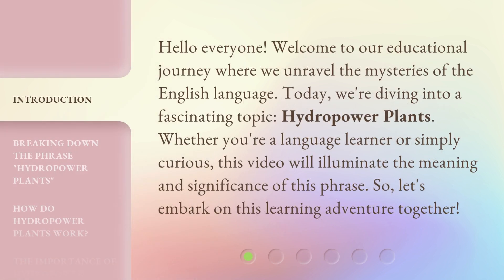Hello everyone, welcome to our educational journey where we unravel the mysteries of the English language. Today, we're diving into a fascinating topic: hydropower plants. Whether you're a language learner or simply curious, this video will illuminate the meaning and significance of this phrase. So, let's embark on this learning adventure together.